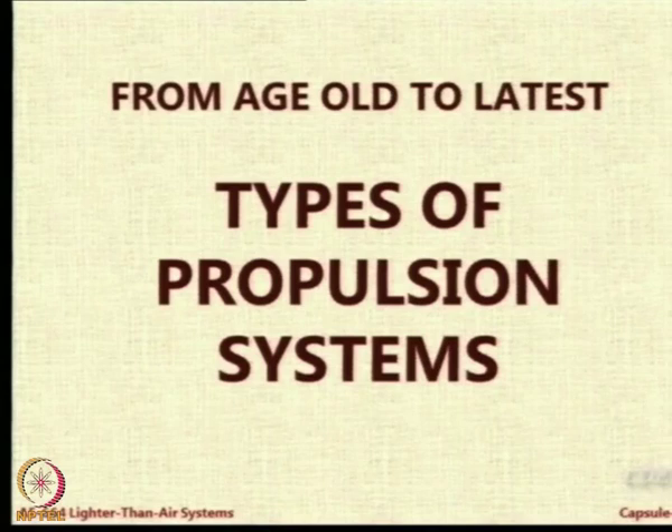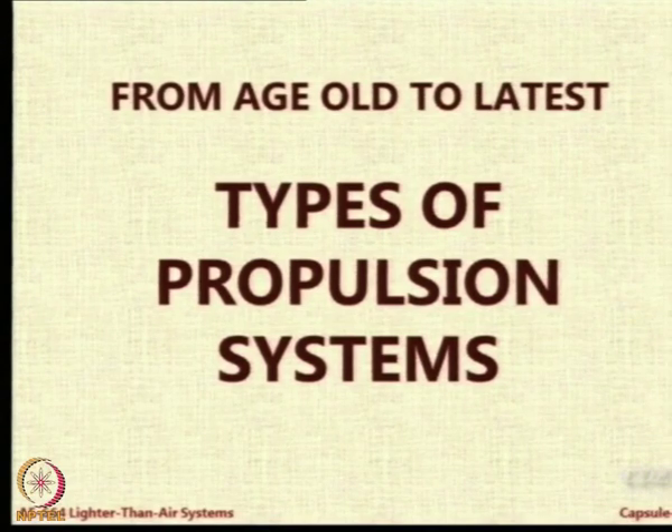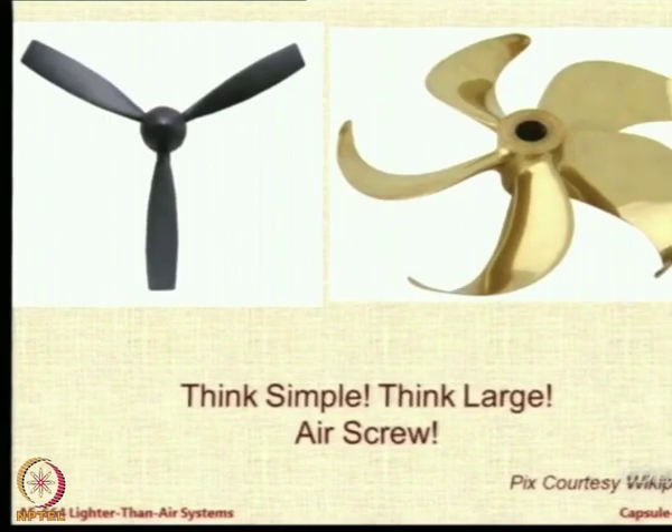Let us look at the various types of propulsion systems which have been used on airships. We will go back into history slightly, as we always do, and then quickly move forward to the current, and then I will project something about the future. The simplest mechanism of providing propulsive force to an airship is to use the propeller, or an air screw as it is called. What is the working principle of a propeller — how does it give you the propulsive force?